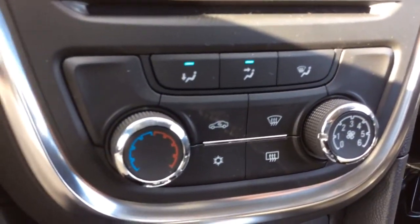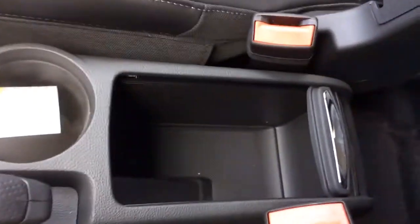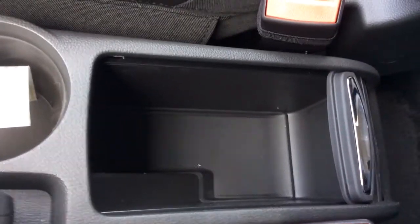You have single zone climate control. You have some storage back here and two cup holders. Underneath the passenger seat there is a compartment that slides in and out. And directly in front of the passenger above the glove box is another compartment.